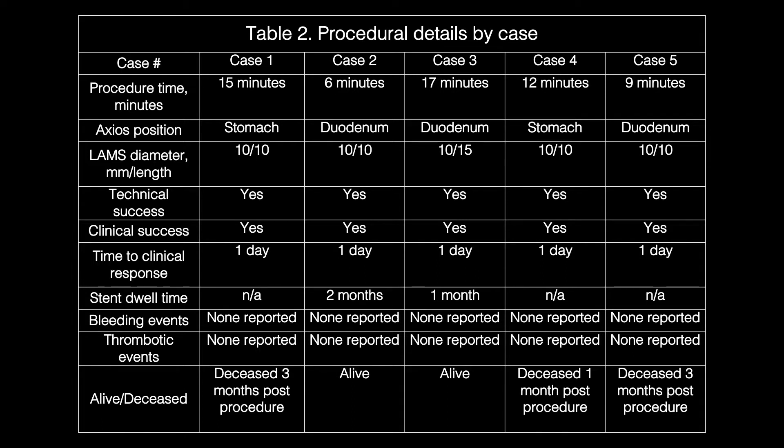For this video, we will focus on case 2: a 69-year-old male with paroxysmal atrial fibrillation presenting with non-ST elevation myocardial infarction, necrotizing gallstone pancreatitis, and acute cholecystitis. Heart catheterization showed severe multivessel coronary artery disease, and cardiac bypass was deferred until after management of acute cholecystitis. His heparin was held 24 hours prior to EUS-guided gallbladder drainage.